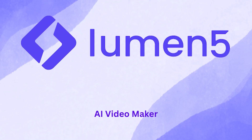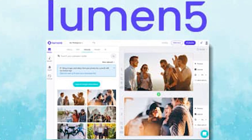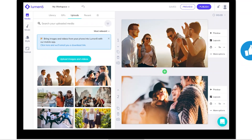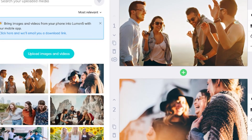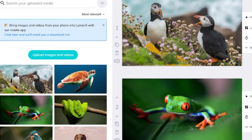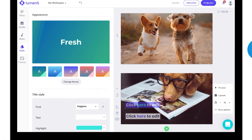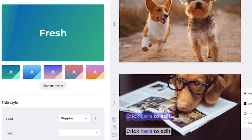4. Lumen5. If you have a blog, article, or even a long caption, Lumen5 can turn it into a professional-looking video in just minutes. It uses AI to pull out key points from your text, match them with visuals, add music, and animate everything. It's a dream tool for content creators, bloggers, and businesses who want to repurpose written content into engaging videos without hiring an editor or spending hours editing themselves.